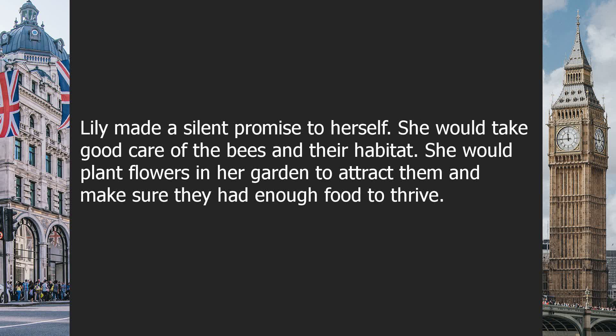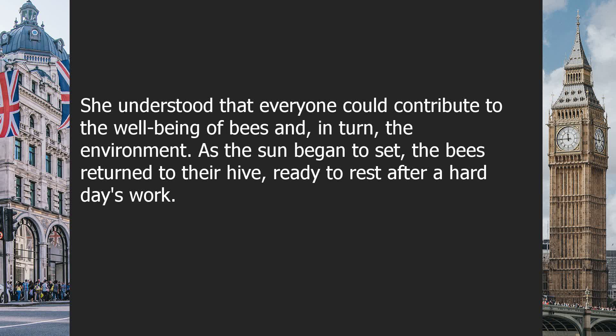Lily made a silent promise to herself. She would take good care of the bees and their habitat. She would plant flowers in her garden to attract them and make sure they had enough food to thrive. She understood that everyone could contribute to the well-being of bees and, in turn, the environment.